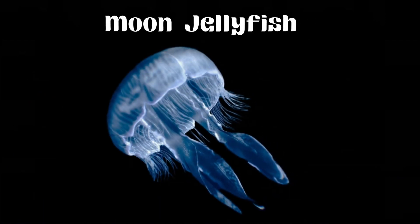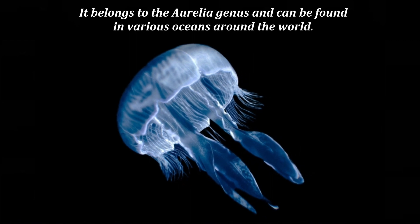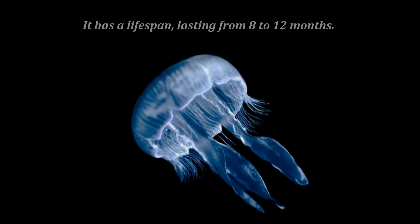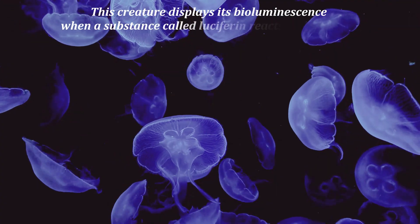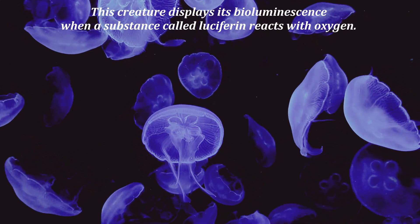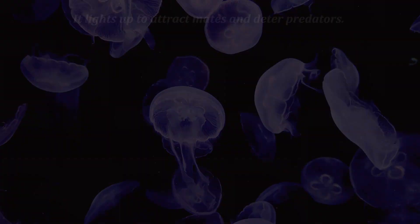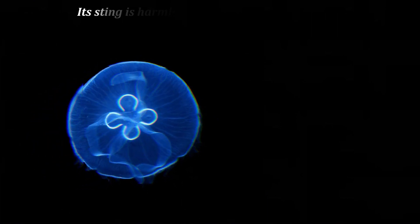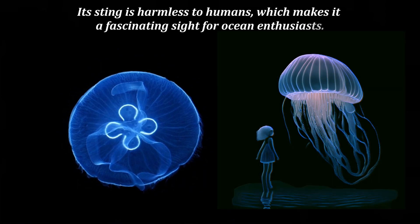Moon Jellyfish belongs to the Aurelia genus and can be found in various oceans around the world. It has a lifespan lasting from 8 to 12 months. This creature displays its bioluminescence when a substance called luciferin reacts with oxygen. It lights up to attract mates and deter predators. Moon Jellyfish can rapidly regenerate tissues in response to injury, and its sting is harmless to humans, making it a fascinating sight for ocean enthusiasts.